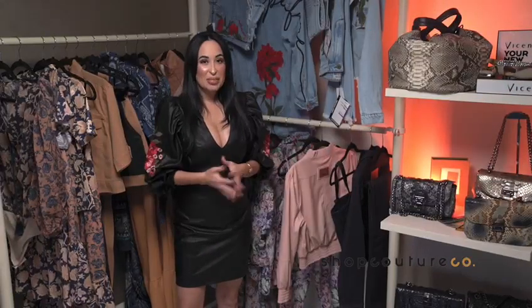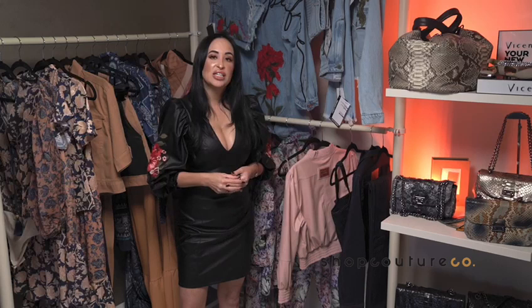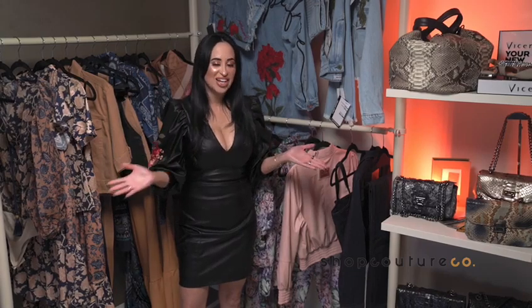Some amazing pieces from Lanza Perfume. If you're interested, feel free to shop on our website at shopcoutureco.com. We are here to help you, so feel free to contact us.